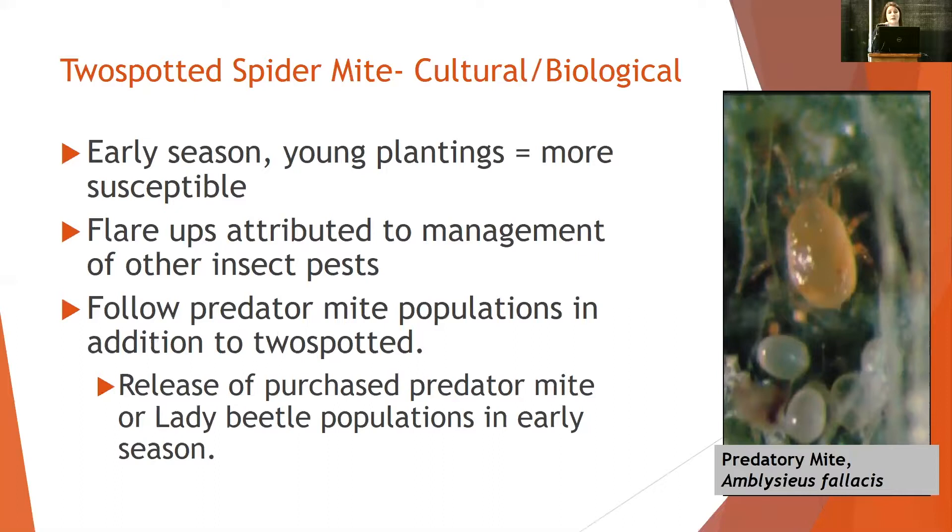Two-spotted spider mite flare-ups commonly happen as a result of managing another insect in the field — it's almost the usual thing. One of the main things I'd suggest is following the predator mite populations as well as the two-spotted adult and egg populations each week. You also have access to purchase predator mites or lady beetle populations and release them early in spring so they can boost up their generations by the time two-spotted mites are there to compete.